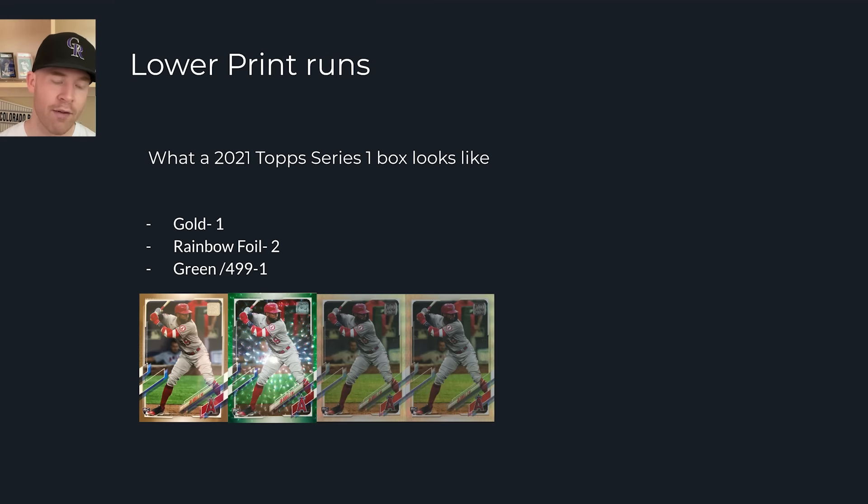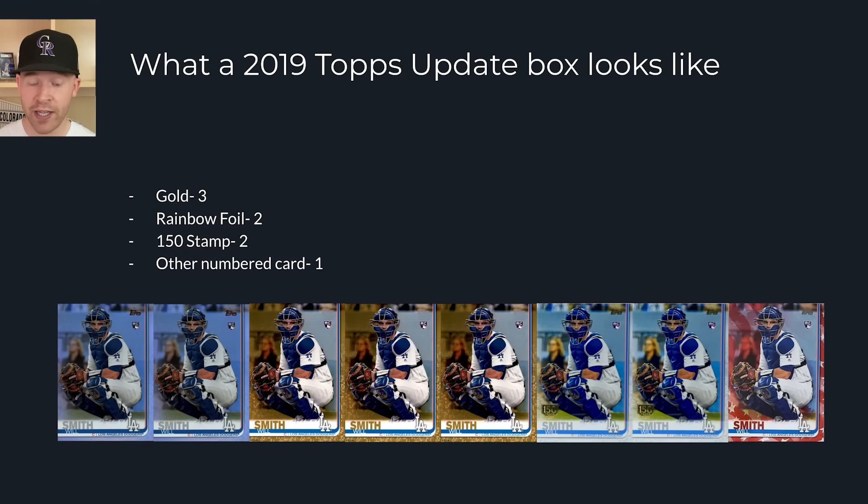I went to Jab's family's page where he opened a hobby box of 2011 Update, 2021 Topps Series 1, and 2019 Topps Update to compare what you get. Out of a 2021 Topps Series 1 box — $125 at the time — he got one gold card, two rainbow foils, and one green numbered to 499. That's all he got out of that entire box.